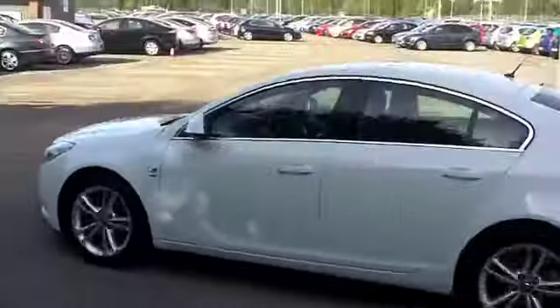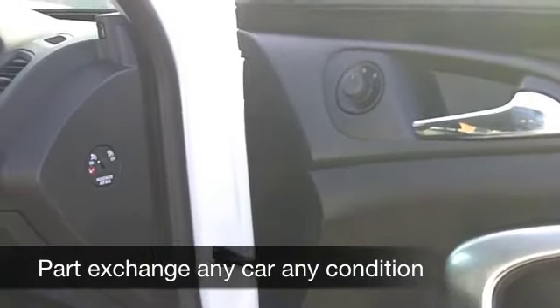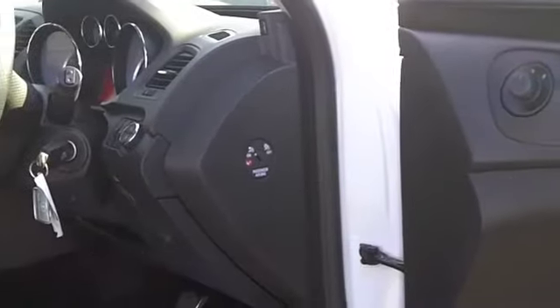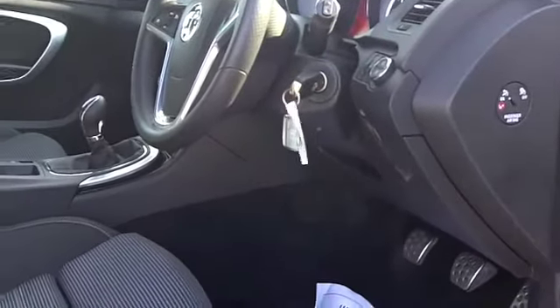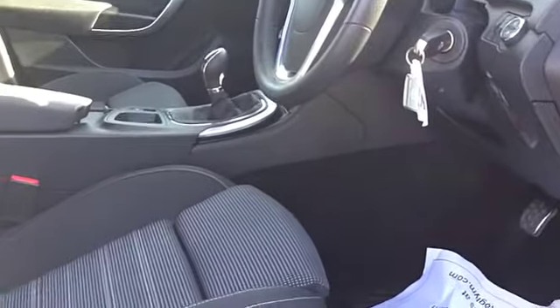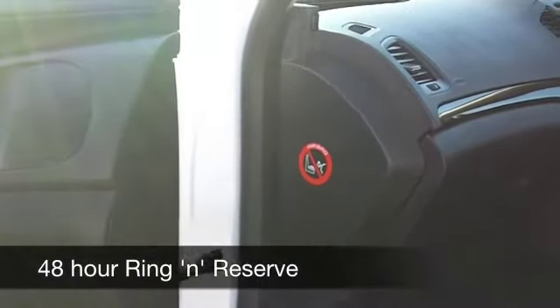This has a 1.8 engine — you'll find it very smooth and quite responsive, and it's not too thirsty so your running costs are pretty keen. You have a spacious cabin with cloth seats that are really nice, climate control, power-assisted steering, and even a CD player and radio to keep you entertained.